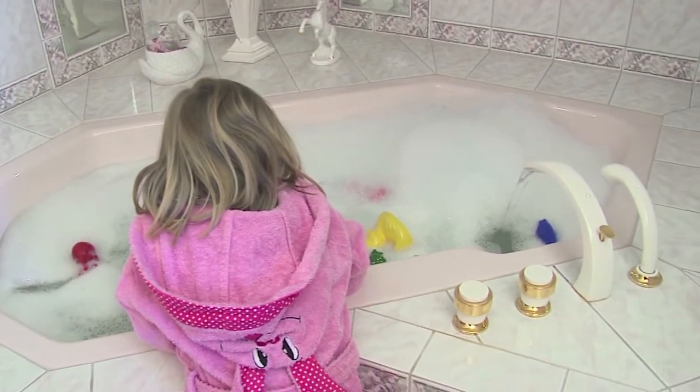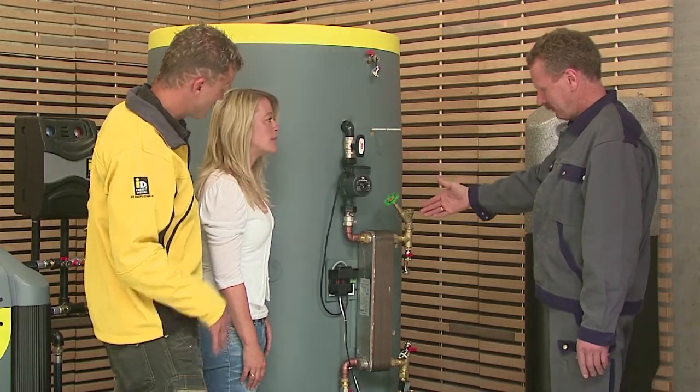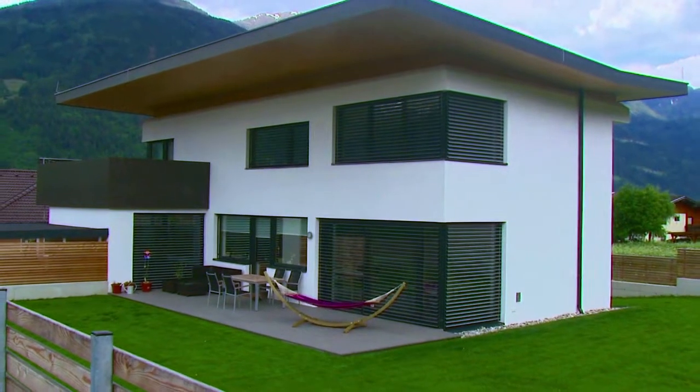3. Hygienic fresh water technology. It provides hot water right when you need it. It avoids the proliferation of bacteria and keeps your hot domestic water hygienically clean.